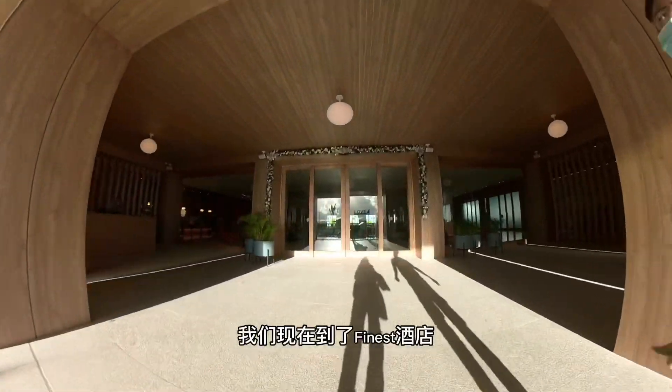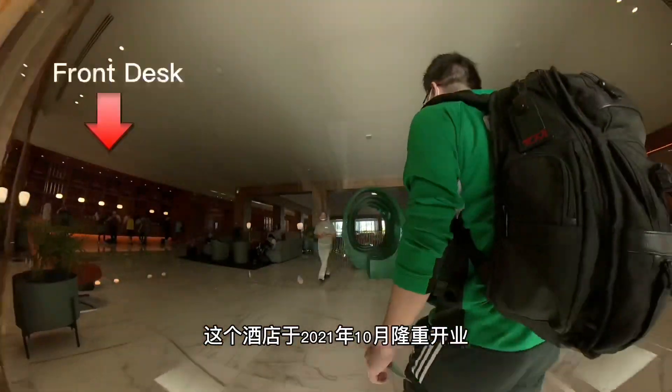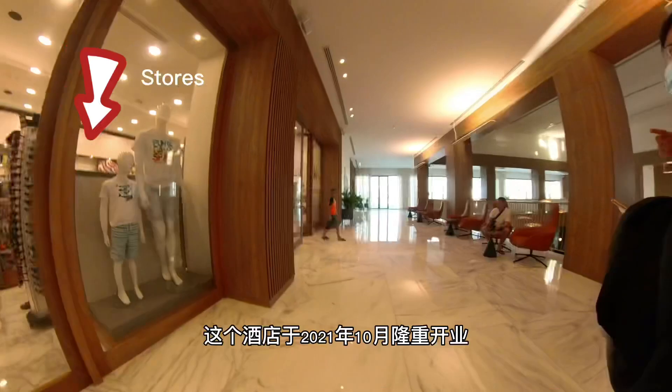Here we are at the Finest Punta Cana. This hotel is brand-new — it was just built and opened in October of 2021.